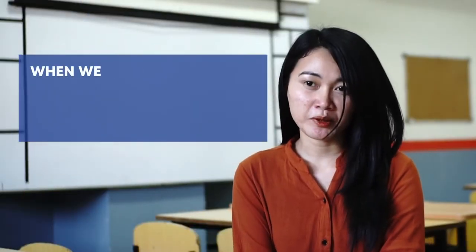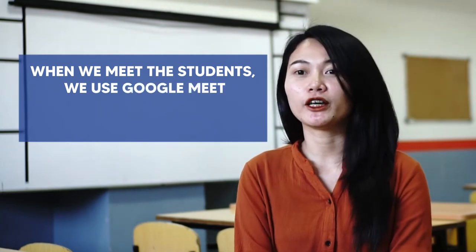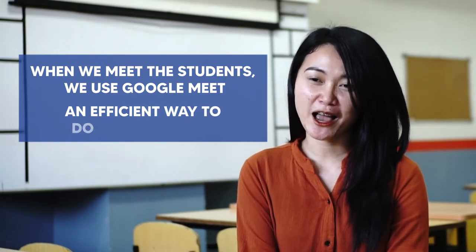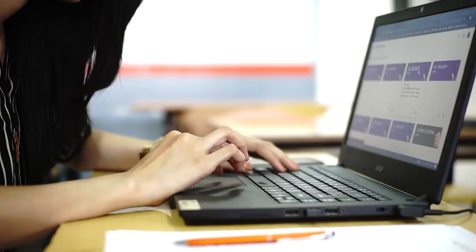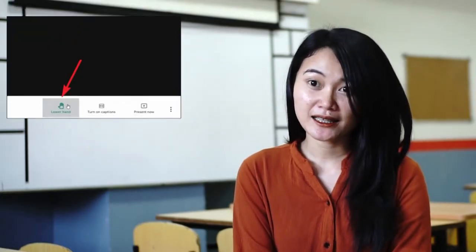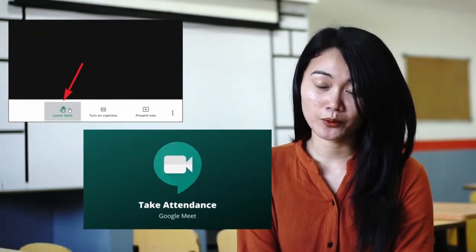In our classes, when we meet with students, we are having Google Meet sessions, and Google Meet is very efficient when it comes to having online classes since it has features that are really effective — like, for example, the raise hands feature and even Google attendance.